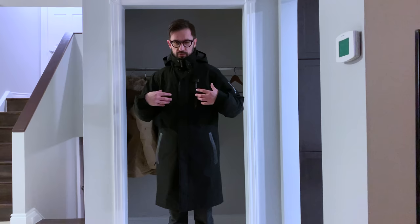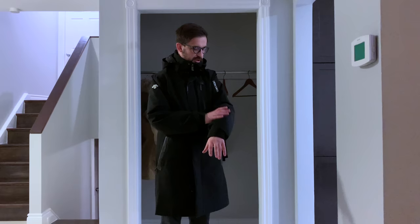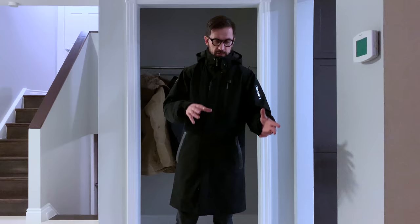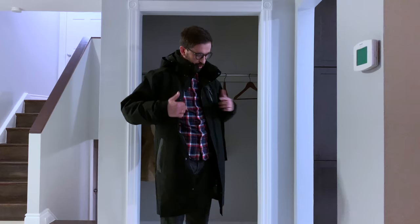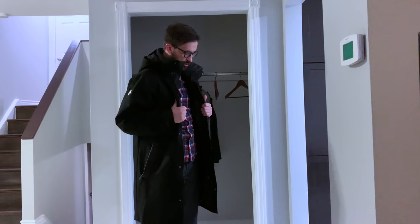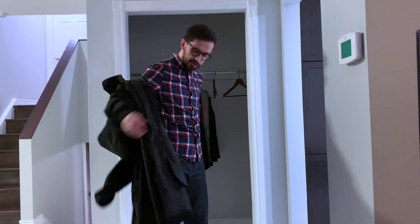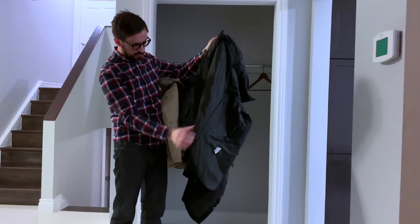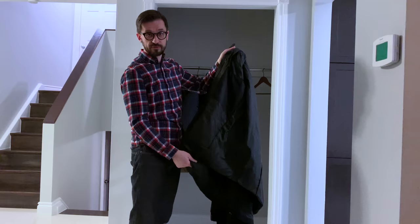I wore this coat down to about minus 15 and it was pretty comfortable. It's windproof and waterproof as well — they use Dermizax here, which is a different brand than Gore-Tex but really similar. It also has synthetic insulation inside, not down, but it's really warm. You also have the option to detach the insulation part and use it as a rain coat during spring or autumn.